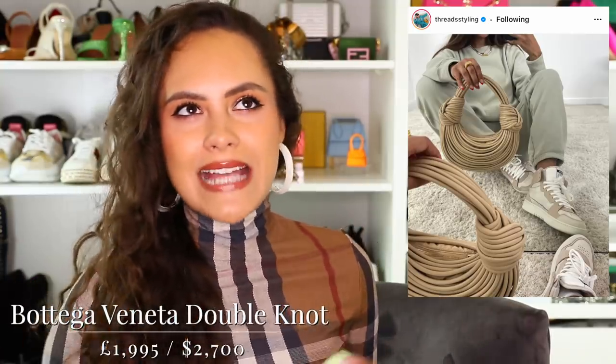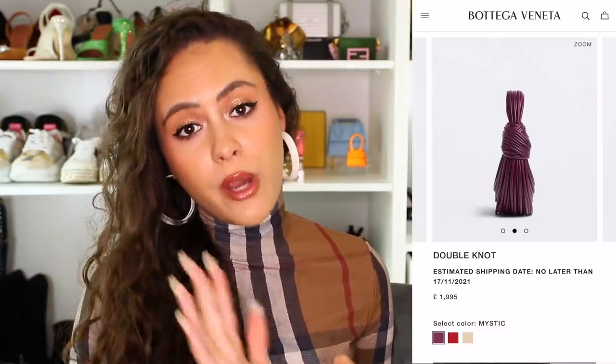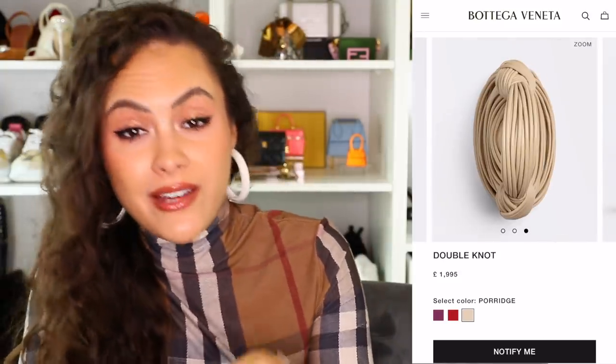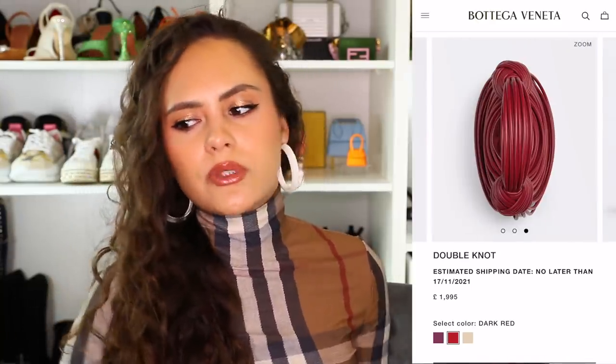The Double Knot bag, otherwise known as the spaghetti bag — how can one look at this bag and not feel a little rumble in the tummy for some spaghetti pomodoro or a little bolognese? Because that is what this bag is. Texturally and sensorially I think it's quite fun to play with. These come in three colors: Mystic, which I'd describe as aubergine or eggplant; dark red; and Porridge, which is basically oatmeal for Americans. We are seeing this crop up a lot in the fashion set and it's becoming very popular on Instagram. We're going to be seeing more of the Double Knot.